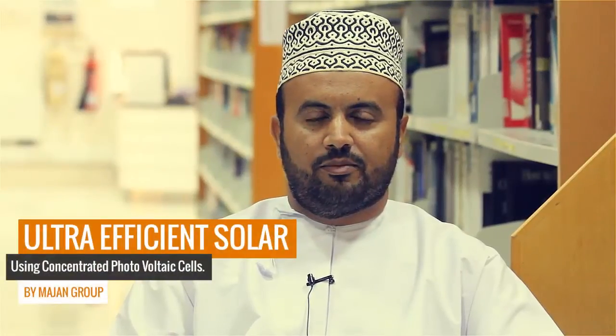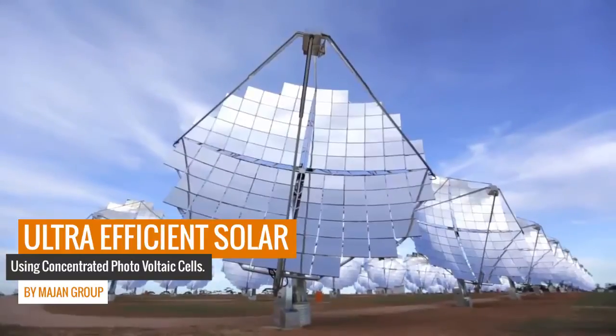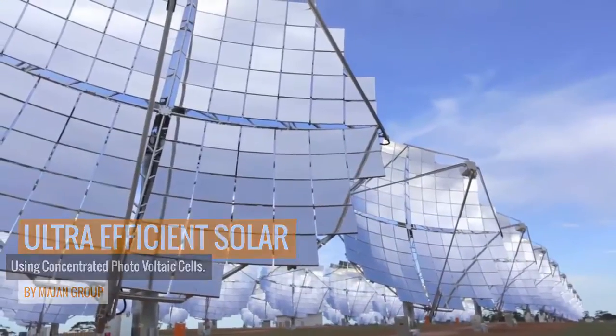My name is Mahmoud Hanai. I'm going to talk about ultra-efficient solar technology and its scalability, specifically CPV, comparing it to normal solar technology.